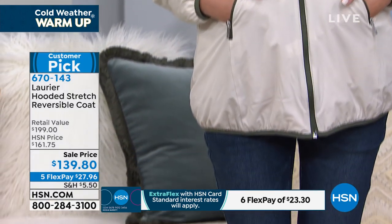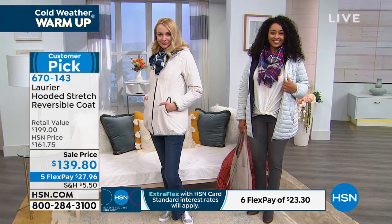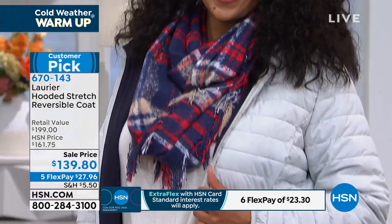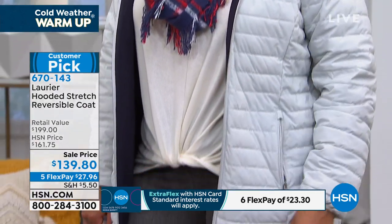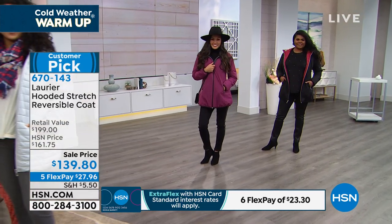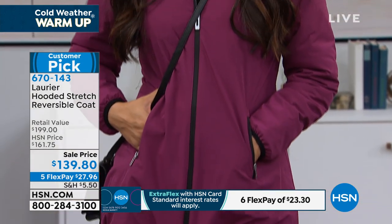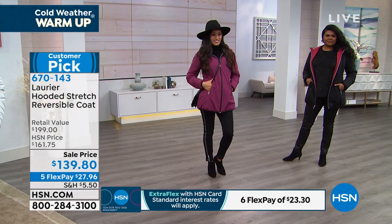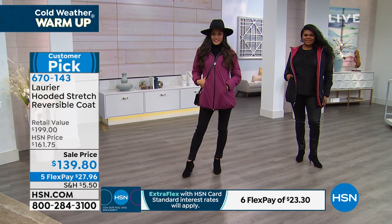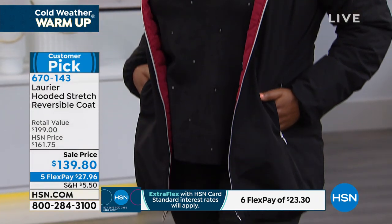If you order right now, we'll get this to you within about a week. You'll have all of January to wear it, all of February — which is the coldest month — all of March, which is the most annoying month because you don't know what it's going to do, and April when you're over it but still wearing a warm coat. If you live up north, you might even be wearing this into May.